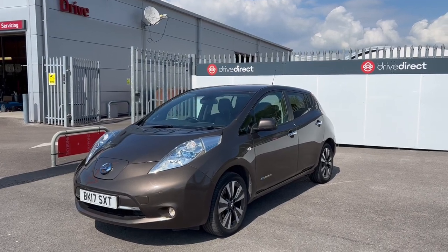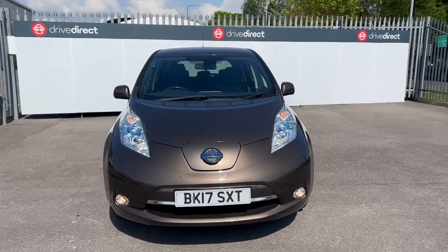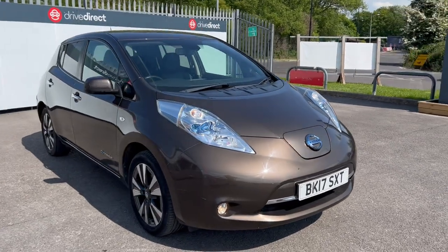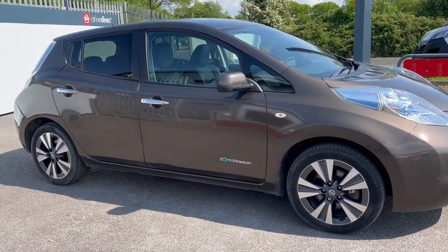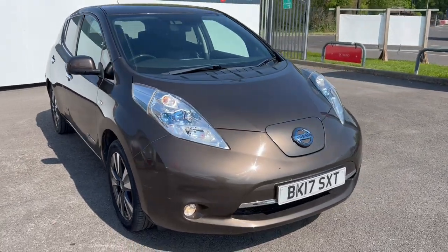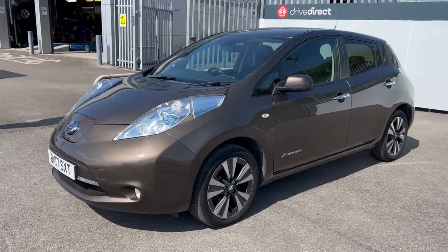Hello and welcome everyone to this auction video for this little Nissan Leaf on a 17 plate with 57,000 miles on the clock and in very nice condition. I've just taken it for a drive up and down our local dual carriageway and can confirm it's a very nice little drive, very sprightly, happy little accelerator, and I couldn't fault it at all on the test drive.